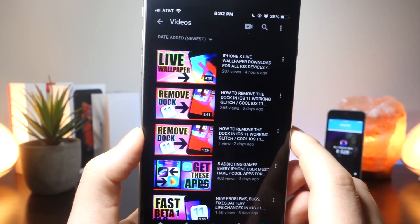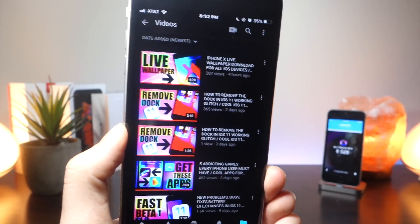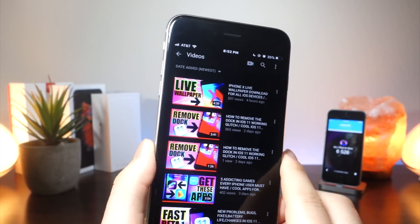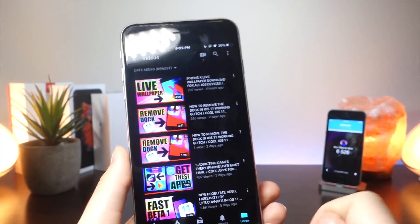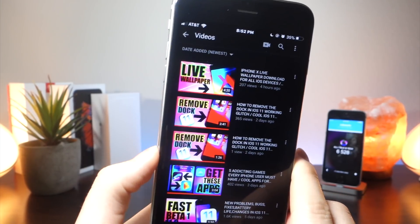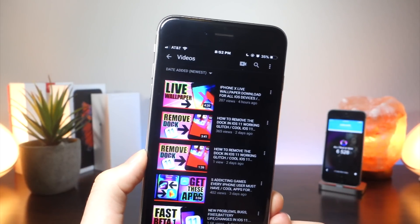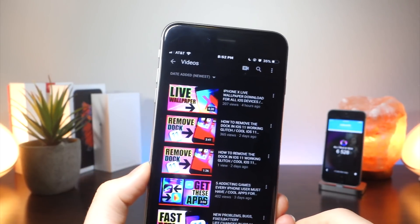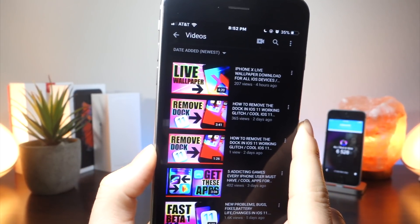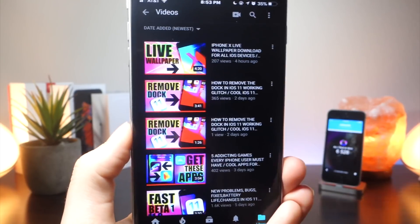Like I mentioned earlier, once Twitter, YouTube, Snapchat — all these big companies start doing this — a lot of smaller developers are going to do the same thing. I'd say about a year or so from now, we're going to have a fully working night mode all throughout iOS, even within the system UI, and all the apps will have night mode support. This has been my dream for so long — I've wanted this since iOS 7, and it's finally happening. It's just really cool to see how it's been progressing over time.